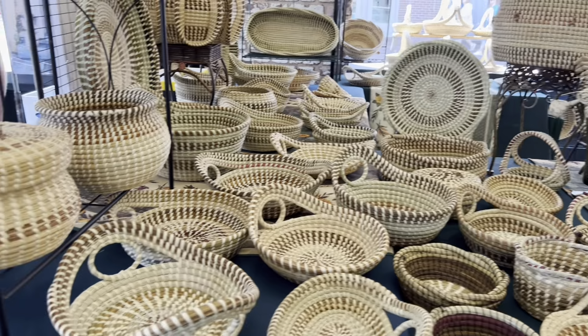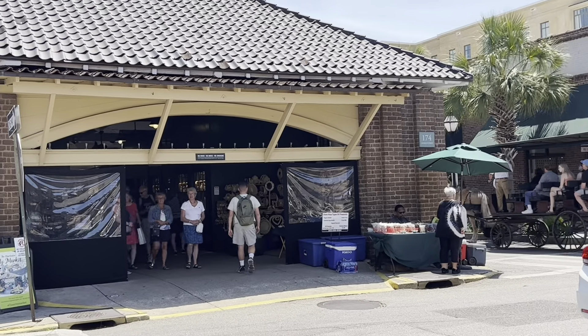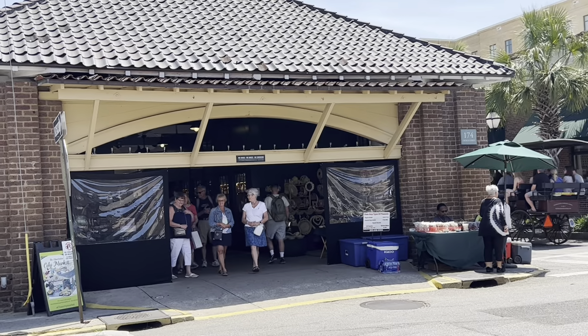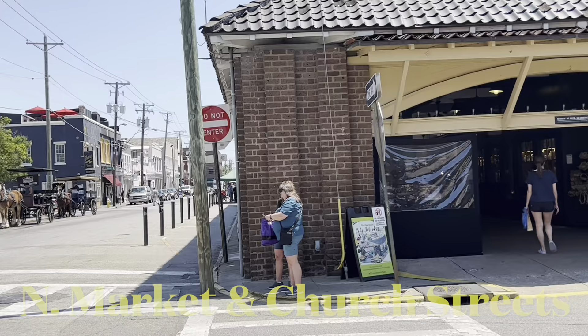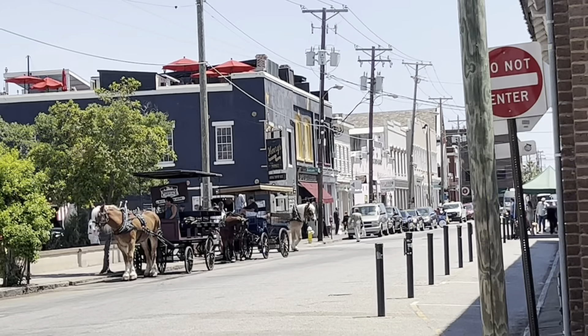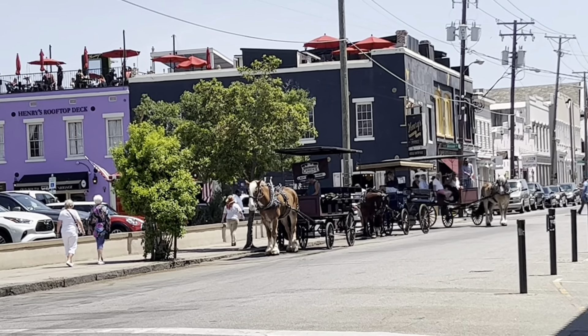A hundred and seventy-five dollars, but I saw one at the front entrance that was six hundred and thirty dollars. So there it is, friends, and we're about to head into the second building of Charleston City Market — there's the entrance there. And we have a bit of a view there of North Market.